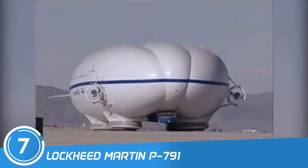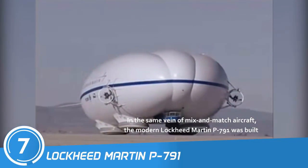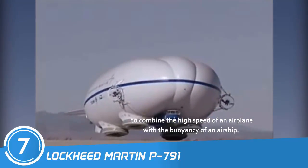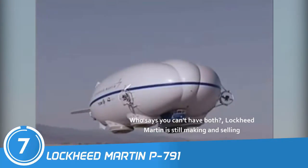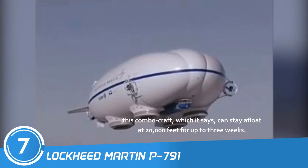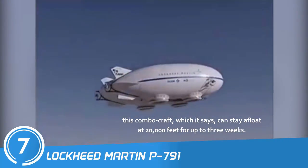Number 7: Lockheed Martin P-791. The modern Lockheed Martin P-791 was built to combine the high speed of an airplane with the buoyancy of an airship — who says you can't have both? Lockheed Martin is still making and selling this combo craft, which it says can stay afloat at 20,000 feet for up to three weeks.